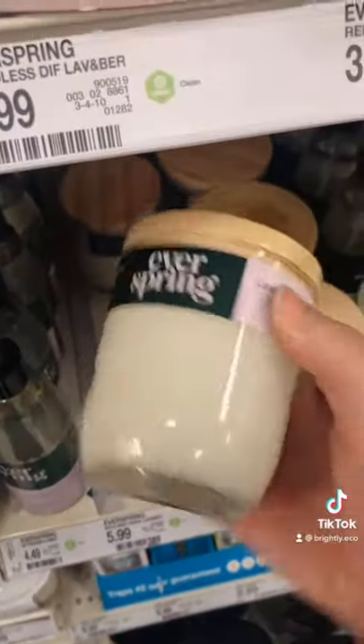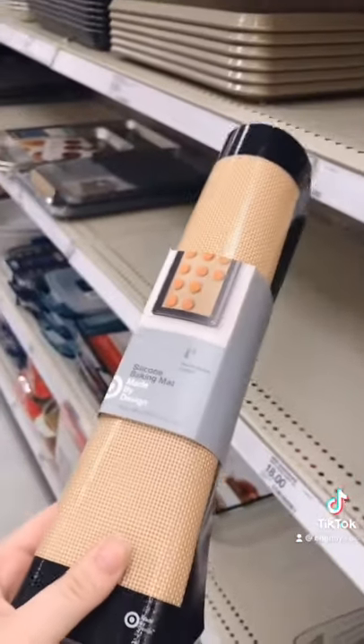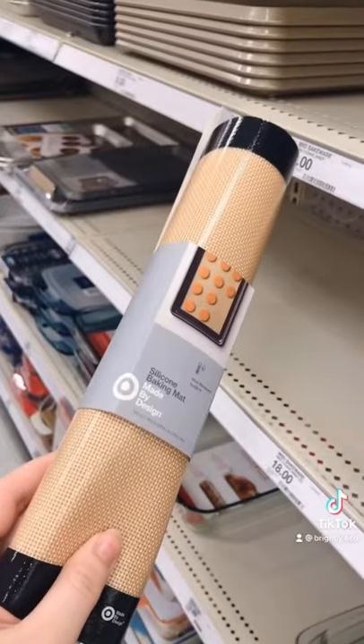Everspring is an awesome green cleaning brand and now they make candles in their amazing scents. These reusable baking sheets are a must for people who like clean pans and want a replacement for parchment paper.